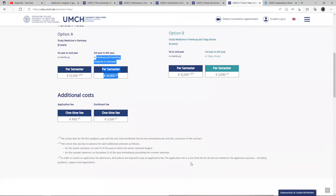I want to know what you think in the comment section — comment and let me know. And if you've been living in Romania and you are watching this video, just tell me how Romania looks like in the comment section. Your additional costs: the one-time application fee is €450, and your enrollment fee is €3,500.